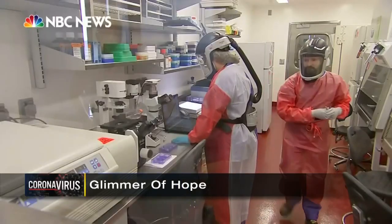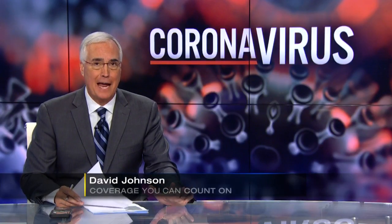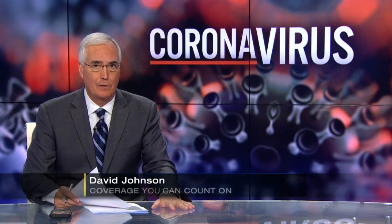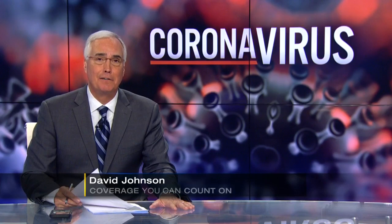Live, a glimmer of hope coming from this lab at the University of Pittsburgh. Researchers say they have developed a promising vaccine candidate. That is great news and we certainly hope it works out. Channel 11's Rick Earl found out they are asking the FDA to fast-track it.